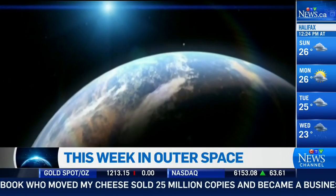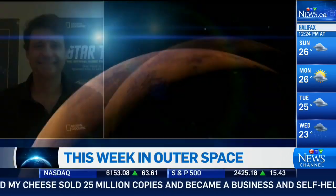National Geographic Astronomy columnist Andrew Fazekas is in Montreal. Andrew, tell us more about this British study.